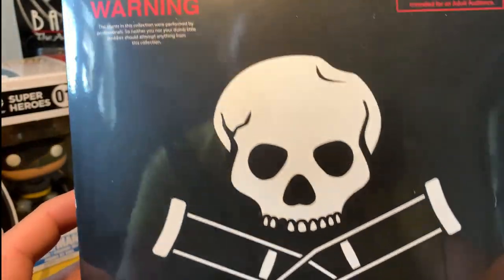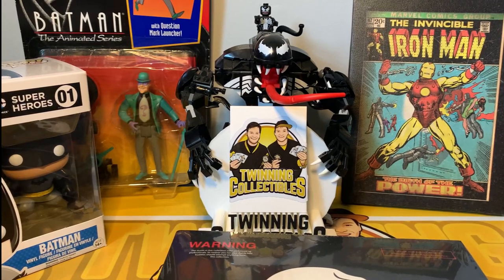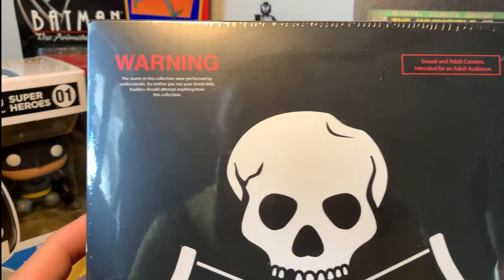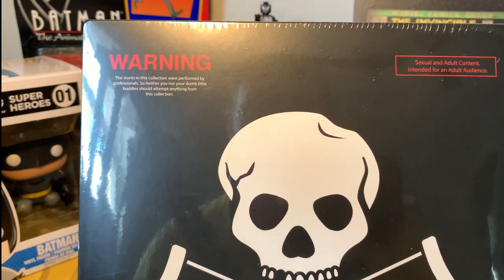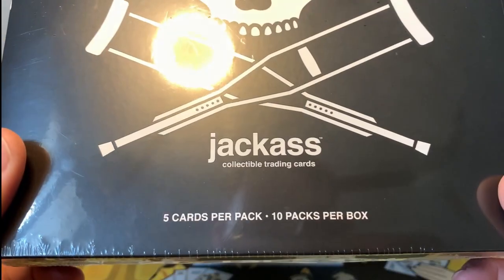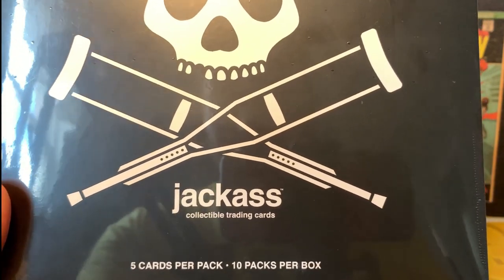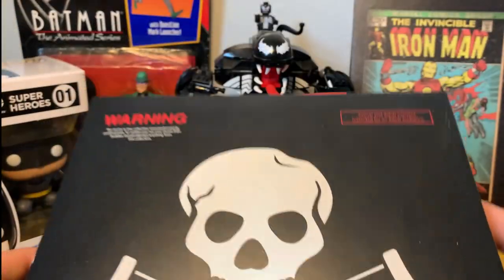I'm pretty excited — there are all kinds of parallels and pictures from the new movie Jackass Forever of the cast and crew. Some cards are numbered from 100 all the way down to one-of-ones. There are also autographs of the cast in here, like Johnny Knoxville, Steve-O, and Wee Man.